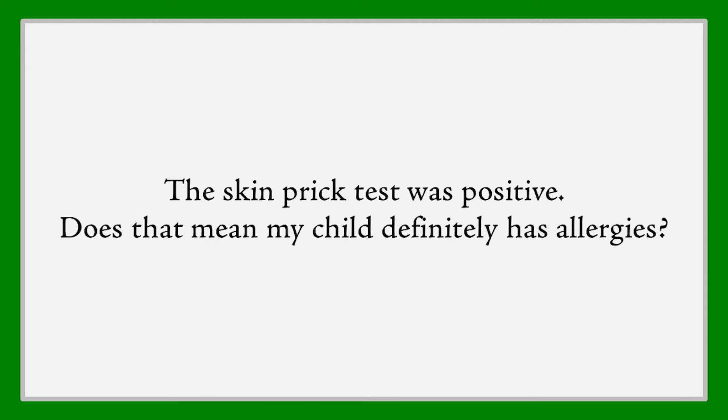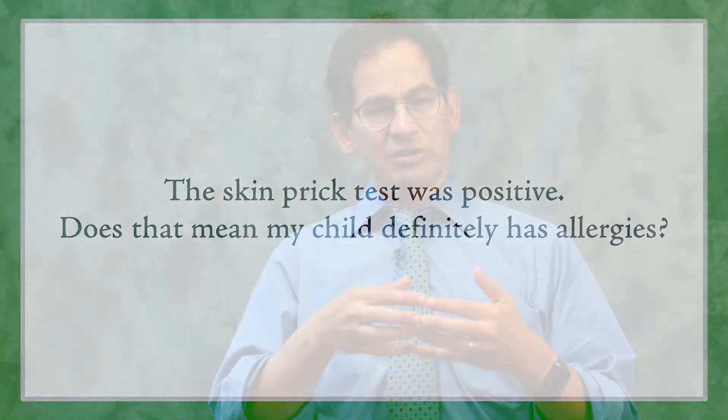The skin prick test was positive. Does that mean my child definitely has allergies? This is a really important question — what does the testing mean? We have to think about testing in two ways. Being positive on the skin test means that you might have an allergic reaction causing hives and anaphylaxis, but it might also mean you're not.